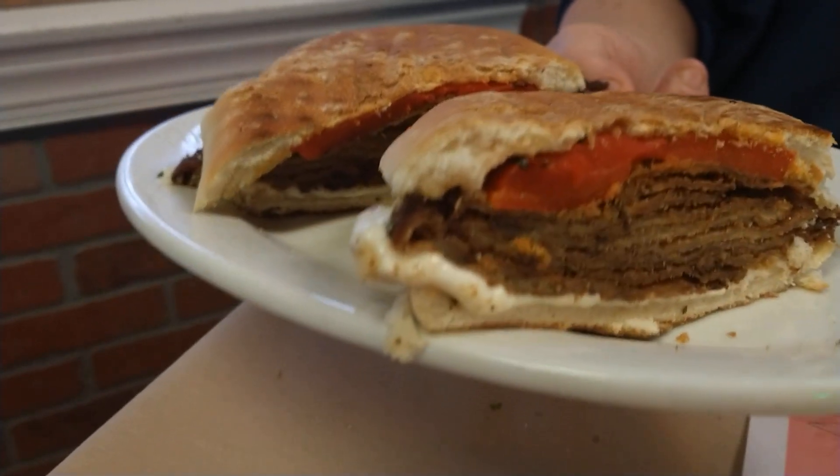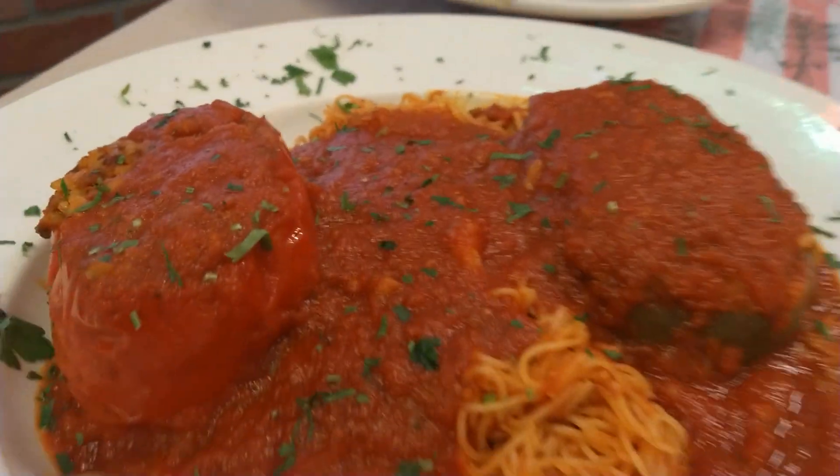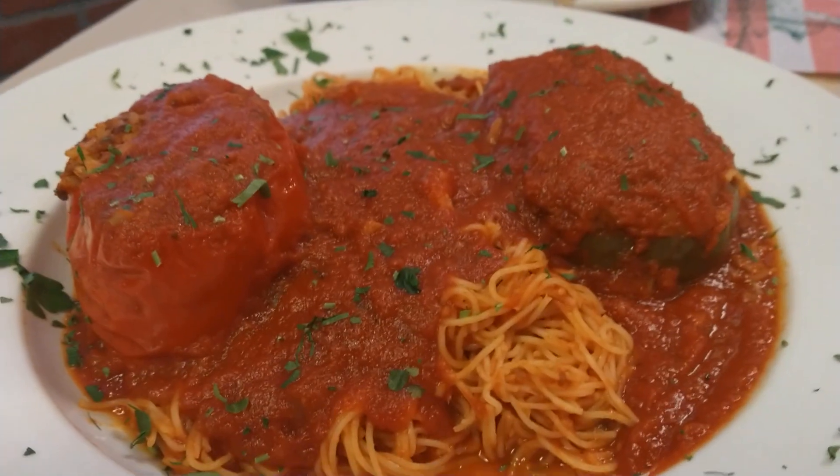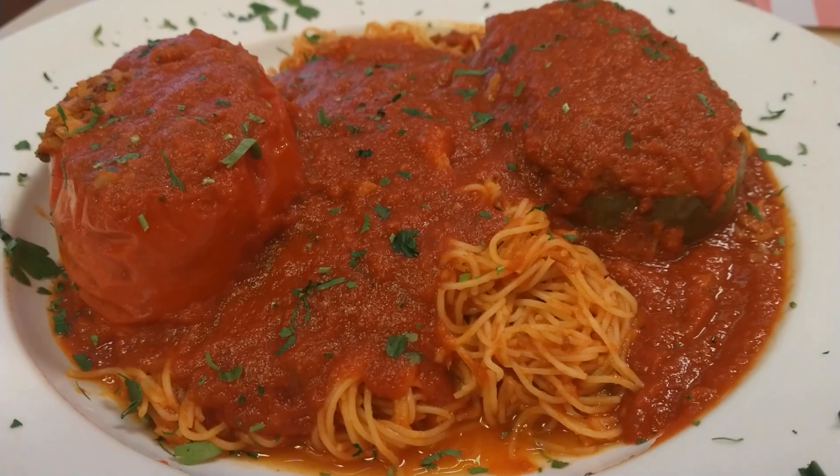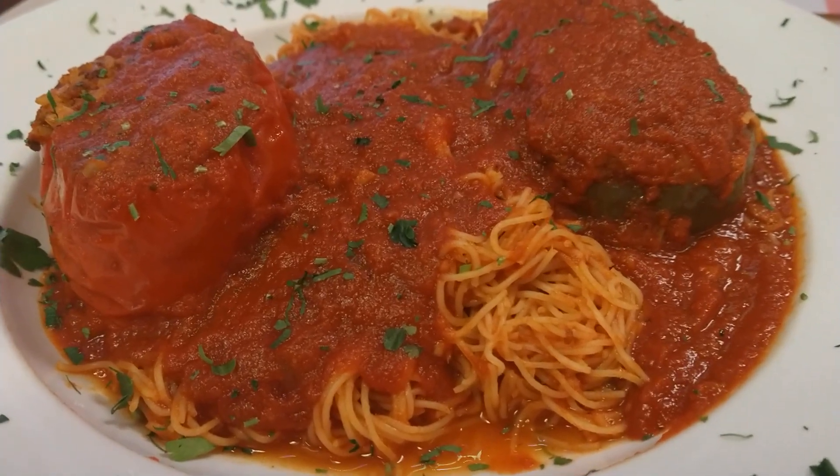Not too shabby. And we're going to get a whole bunch of stuff to go. The best here is their homemade roast beef. I'm going to get a couple of pounds of that. Forget about it. Not too shabby.